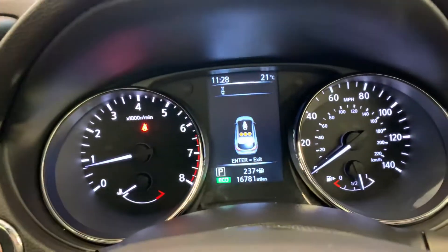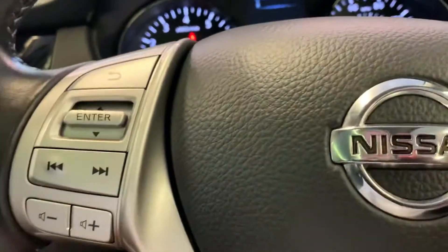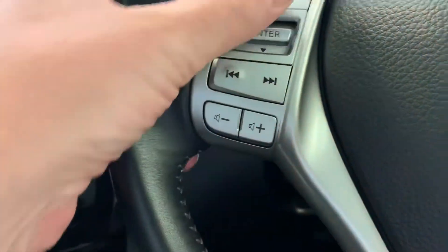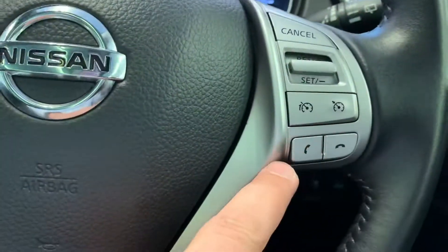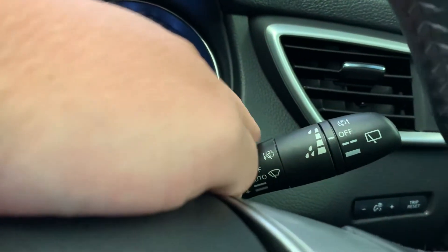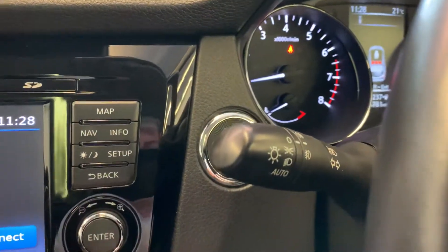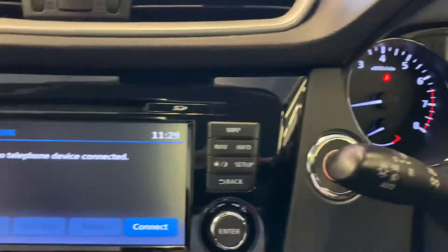The mileage on the car is 16,781. You've got a nice thick multi-function leather-covered steering wheel. On this side you've got your radio controls, cruise control, and your Bluetooth phone system. You've got wipers — they're auto wipers, so they'll automatically wipe when it starts to rain — and you also have auto lights.